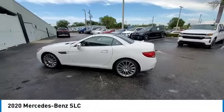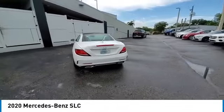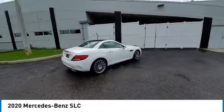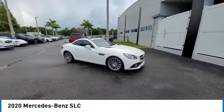Looking for the right vehicle? Check out the 2020 Mercedes-Benz SLC. The highly recognizable Mercedes-Benz SLC offers significantly optimized technology and a ride that will surely leave you begging for more.